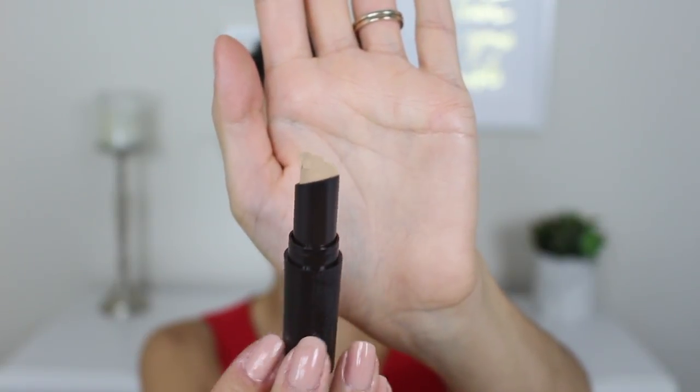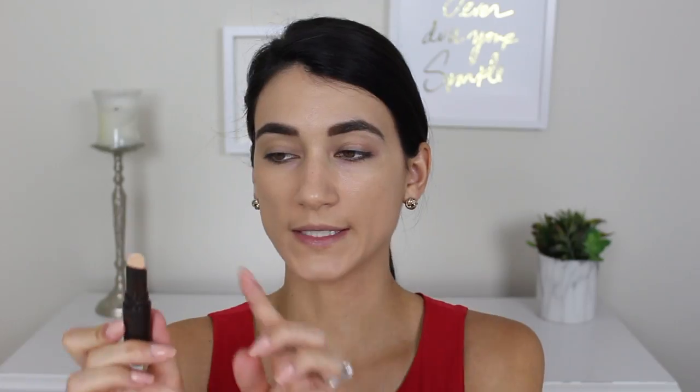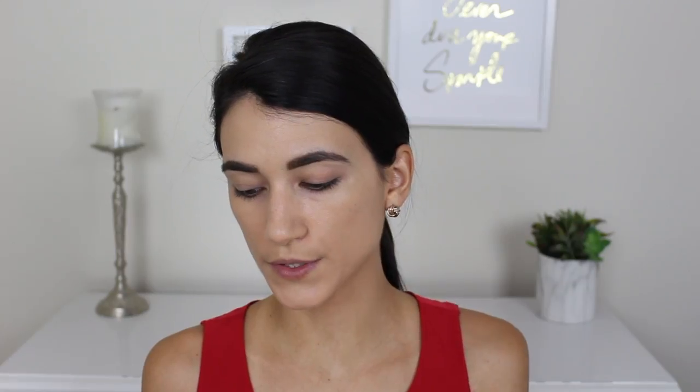Next I picked up the Found Full Coverage Concealer, which will be quite the contrast to the very sheer foundation. I got it in the shade Light. One thing to note: I ordered this from Walmart's website — they now have free two-day shipping if you meet the minimum — and the concealer got pretty damaged in the mail. The tip is dented and the entire stick was popping out. I'm giving them a pass since I think it was the shipment's fault, but just a heads up if you order online.